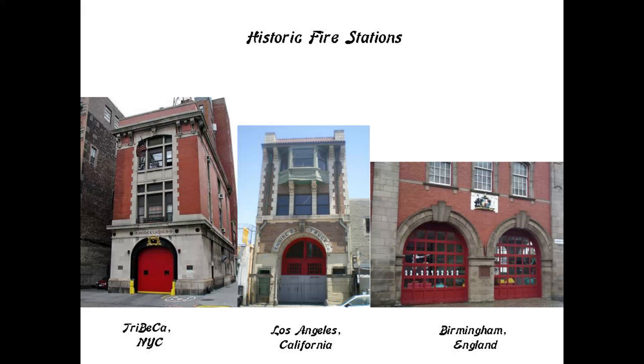Here's a comparison of historic fire departments, with the one in Tribeca on the left, which has a similar look to a fire department in Los Angeles in the middle, and on the right the Birmingham fire department in England, across the North Atlantic Ocean. These are just a few examples of essentially the same style for historic fire stations across countries and continents.